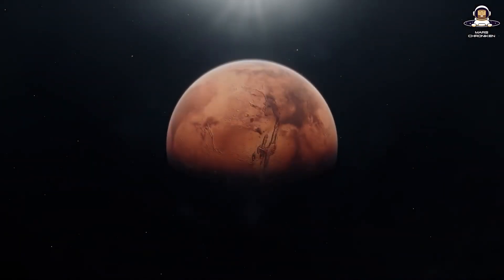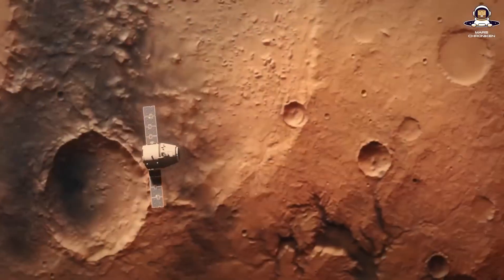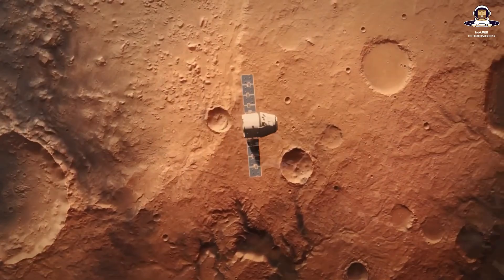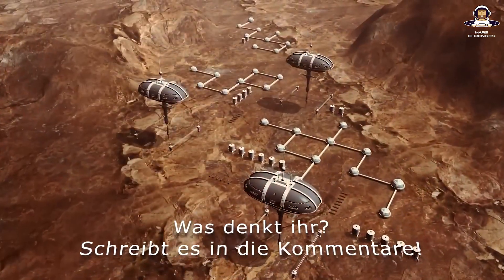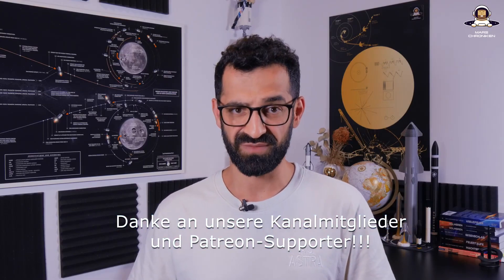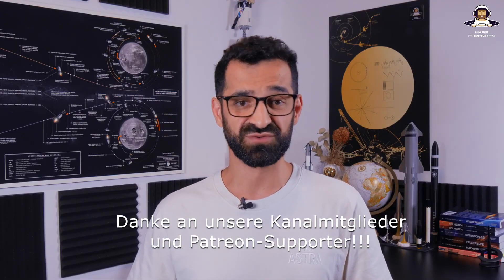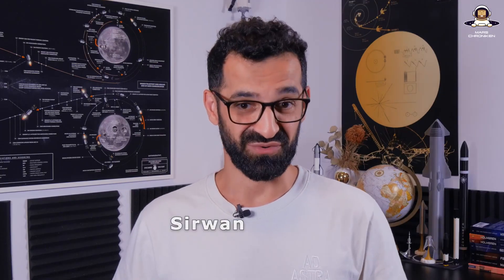For us Mars dreamers, Nova could be the truck that cheaply delivers habitats and fuel depots. Are you as hyped as I am for the first flight? Write in the comments what you think of Stoke Space. If you enjoyed this update, subscribe to Mars Chronicles and leave a thumbs up. If you also want early access to our videos, you can find all the information in the video description. My name is Sirwin and that was Mars Chronican — thanks for tuning in. Per aspera ad astra.